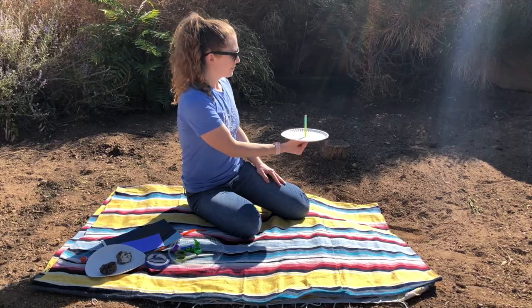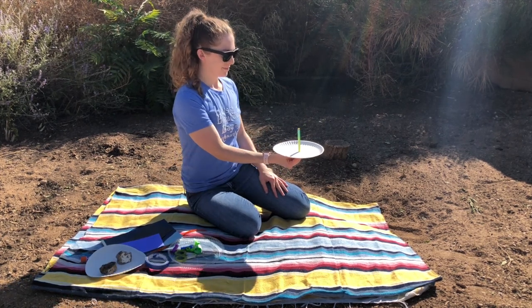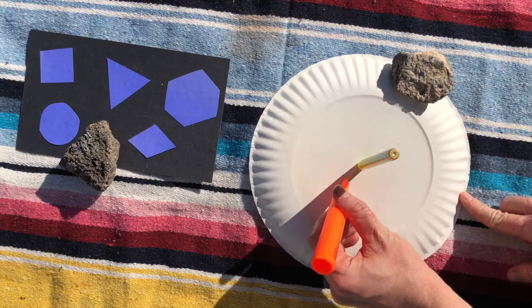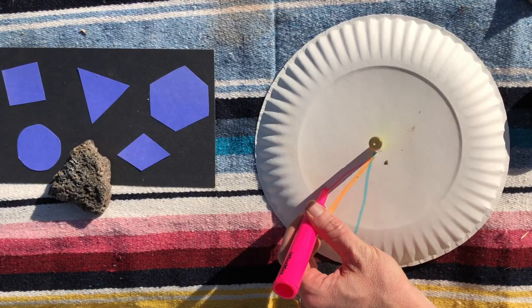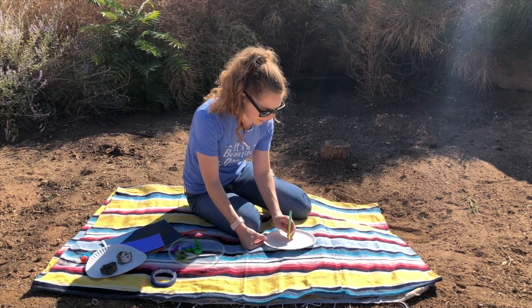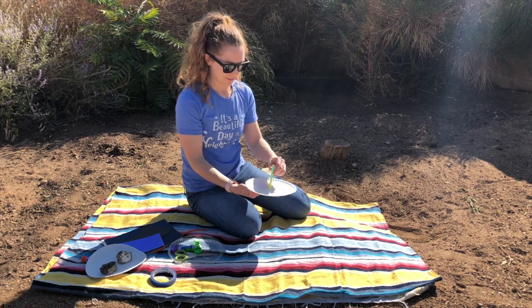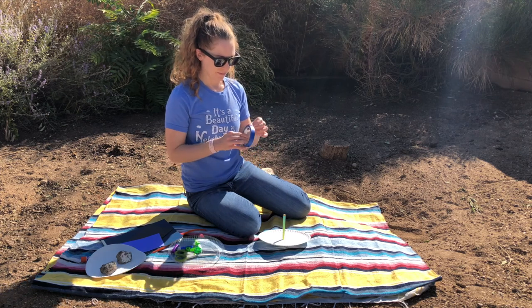If you can't get out on a hike, there are still outdoor activities you can make right in your own backyard. For this activity, we are making a sundial, which is an instrument that can tell us the time of day depending on where the sunlight is. All we need is a paper plate, some tape, and some kind of stick or pencil. Next, stick the pencil right through the middle of the paper plate and tape the bottom to keep it in place.